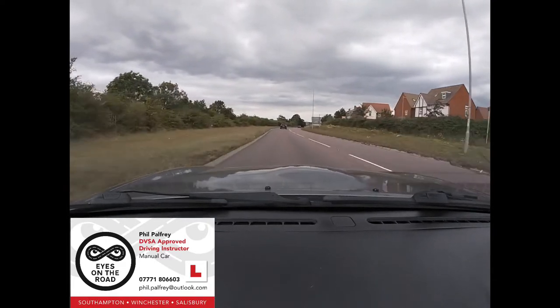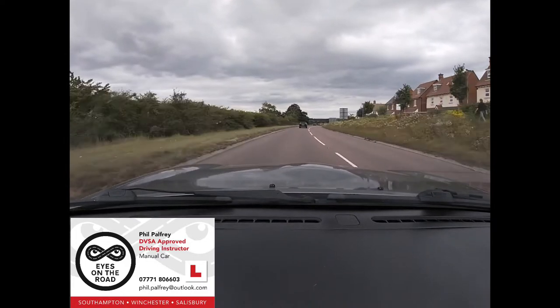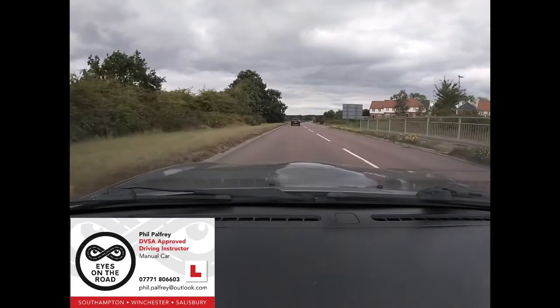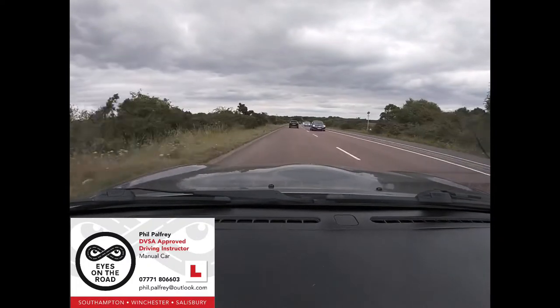We're still being followed by the same grey car — it's been following us for some time, so again we're very comfortable with that driver. Scanning the right mirror for any motorcyclists and looking right down the centre line for motorcyclists.